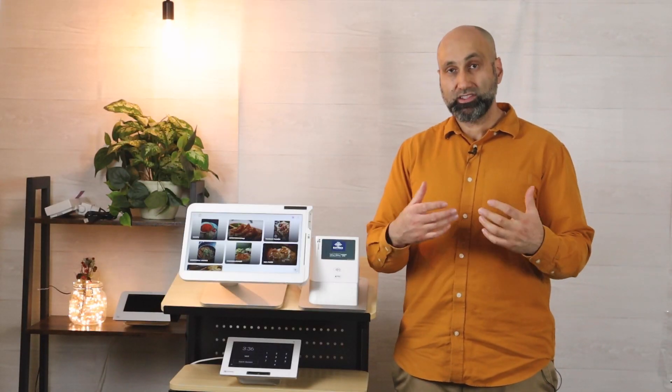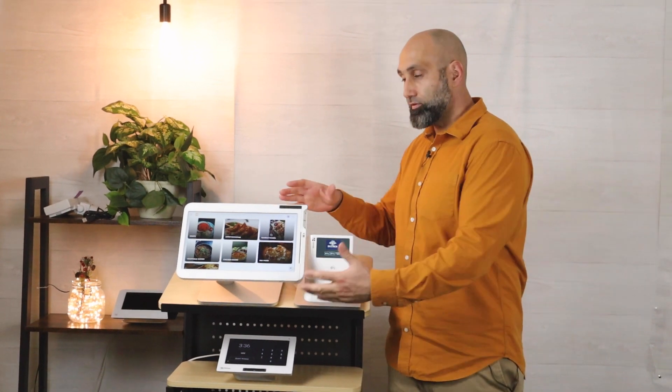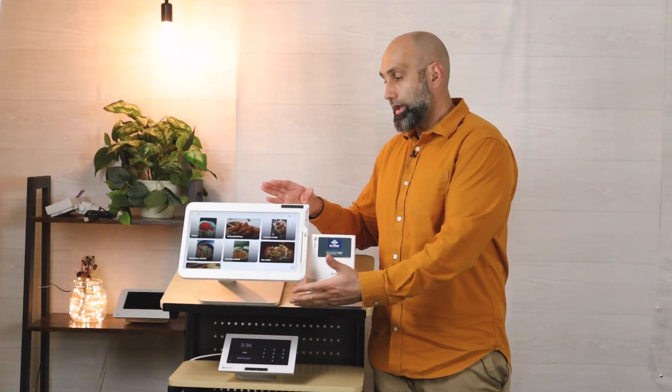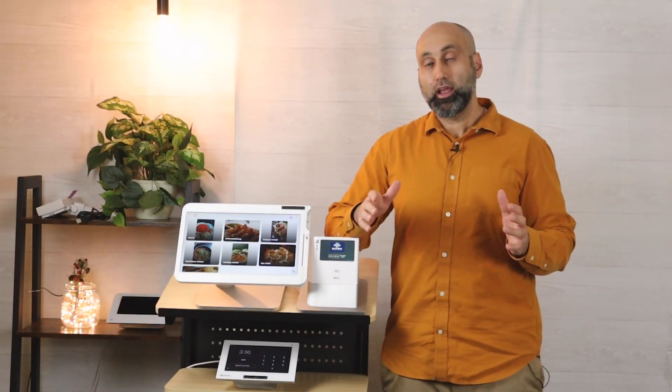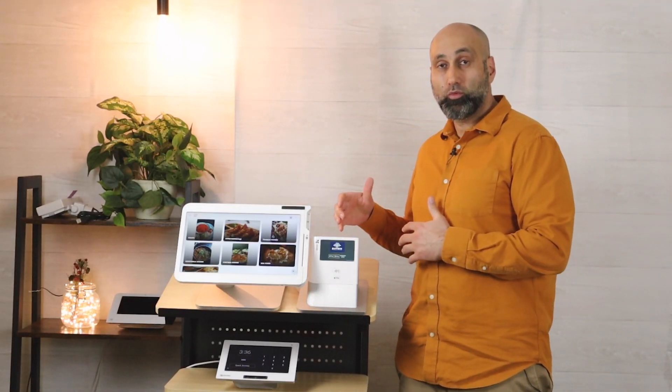Now texting is available for all merchants. Basically what it does is: as a customer orders from the Clover device while it's in kiosk mode, you as the business owner can text the person when the order is ready from a different Clover device.